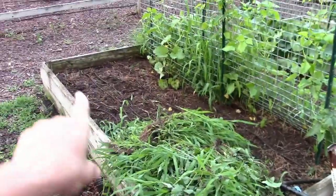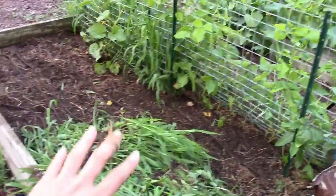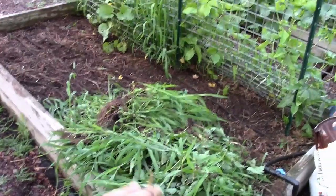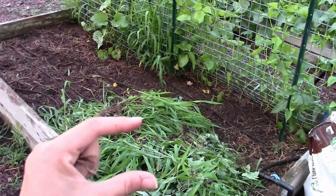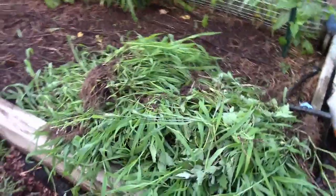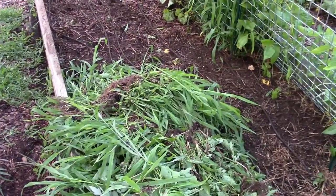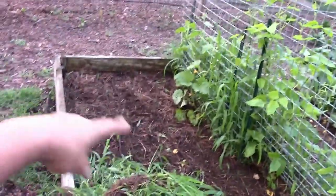Look at this amount of grass I pulled from the bed — clearly there was a lot of nitrogen in this bed because this grass grew this much in just two weeks. It was tiny and now look at it — super healthy. That's a bummer because this grass has used up a lot of the nitrogen.